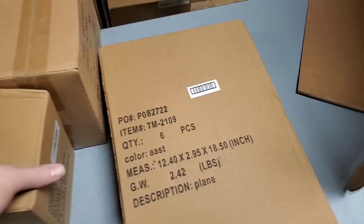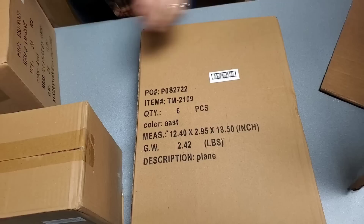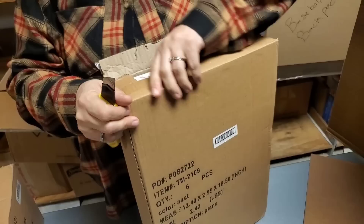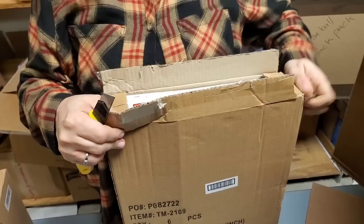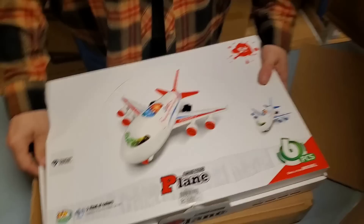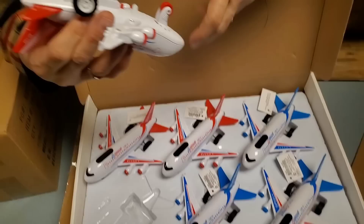These boxes are so tall. Description: Plane. It's an aeroplane! We had these a long time ago and have not been able to reorder them. They come in red or blue, they have a pullback, and they make noise and sound like an airplane. If you pull this tab and turn it on, it'll make noise.